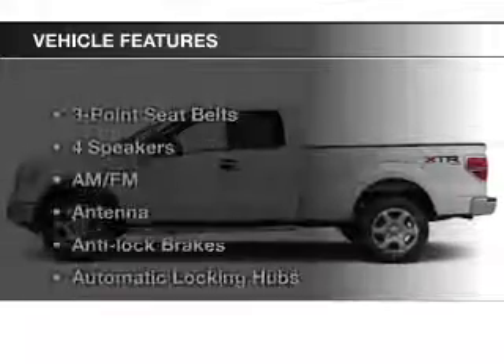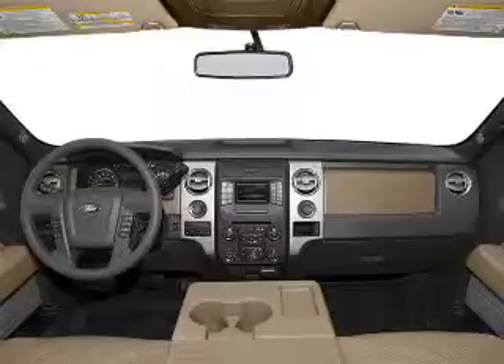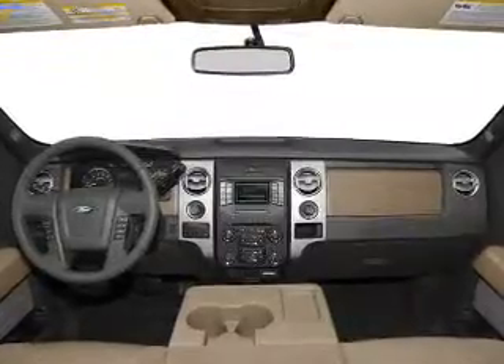With these notable features, you won't want to miss out on the opportunity to own this amazing ride: an AM/FM stereo, satellite radio, and power steering.